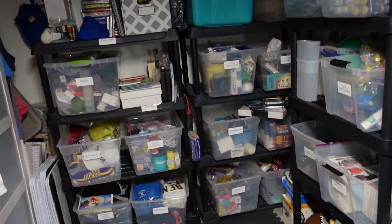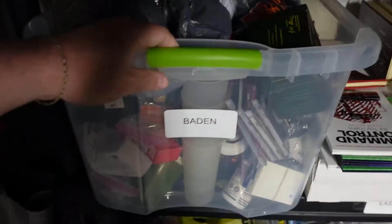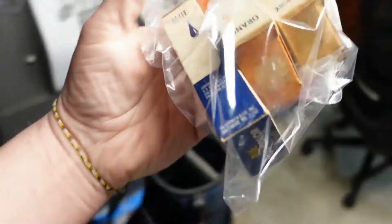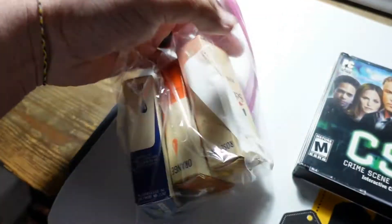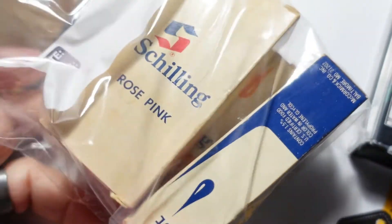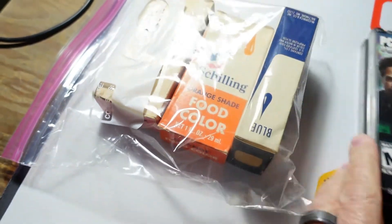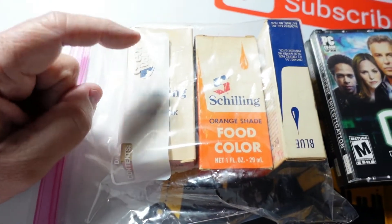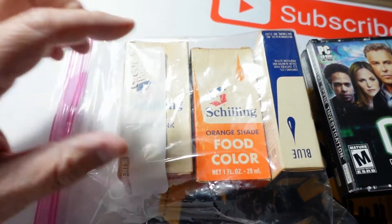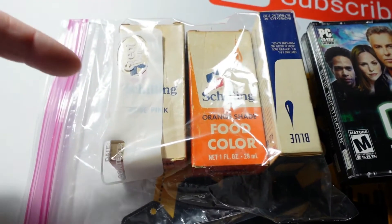Next we're heading to the Baden bin to get some food coloring. It's vintage food coloring — blue, orange, and rose pink. This is Schilling brand. We picked these up at a yard sale in a bundled deal with some older food colorings and cooking items. We ended up getting a total of $4.99 for the lot of three. Always look when you're at an estate sale and they have older stuff like this — some of it is very collectible.